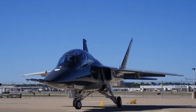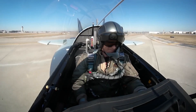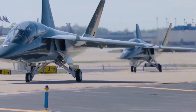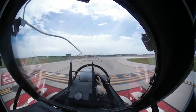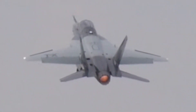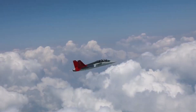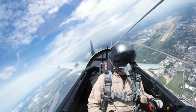The T-7A Red Hawk is the first Air Force aircraft to be named after the Tuskegee Airmen, the first black military aviators in the US Army Air Corps. The red tail livery on the aircraft pays tribute to the distinctive red markings on the tails of the Tuskegee Airmen's P-51 Mustangs during World War II.